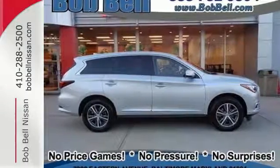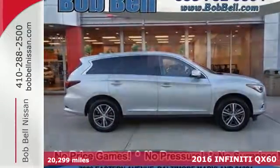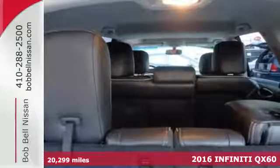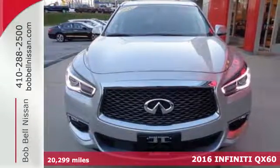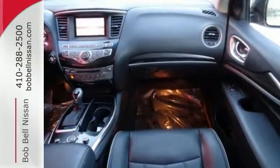It's a 2016 Infiniti QX60. Never has a family vehicle been so luxurious and fun to drive. With room for seven and a versatile cabin for cargo, there's little you can't accomplish.